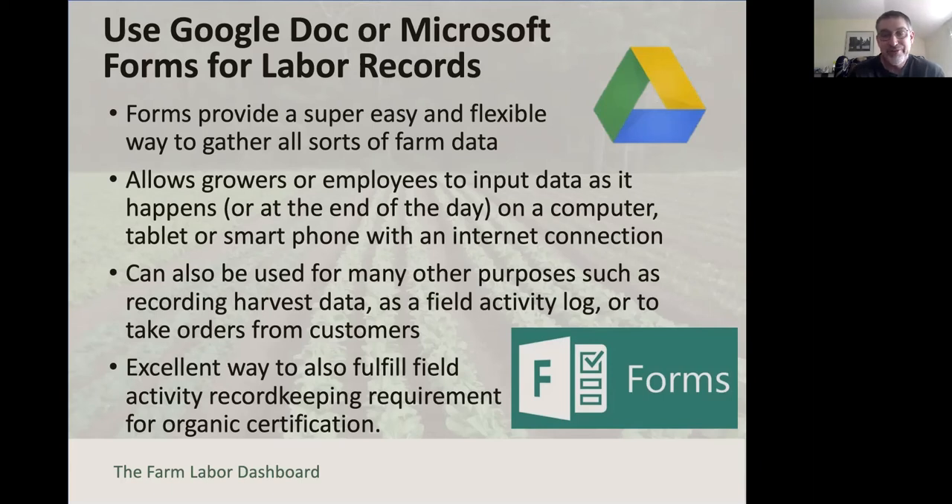These types of forms have so many different uses on a farm. You can record harvest data, use it as a field activity log, take orders from customers—many different permutations. So why not also use it to collect information that can help you be a better, more profitable farmer?